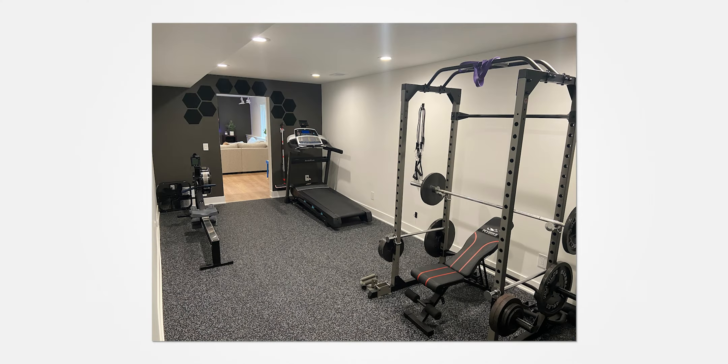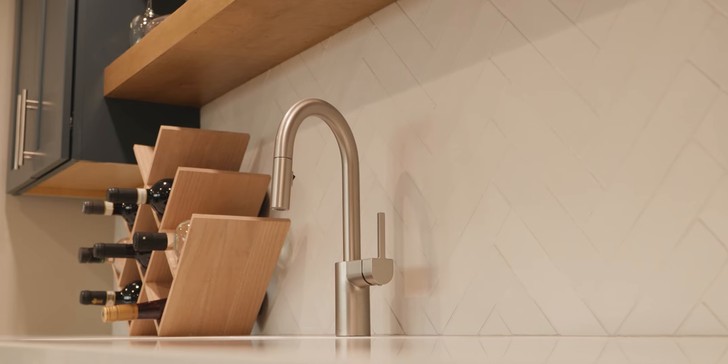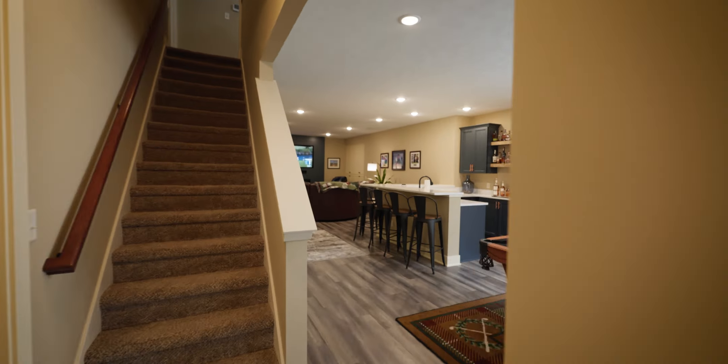Generally bedroom, bathroom, living room. If they have the space we'll recommend an office or a workout room. Eight out of ten will get a wet bar — it's just something that people want nowadays.